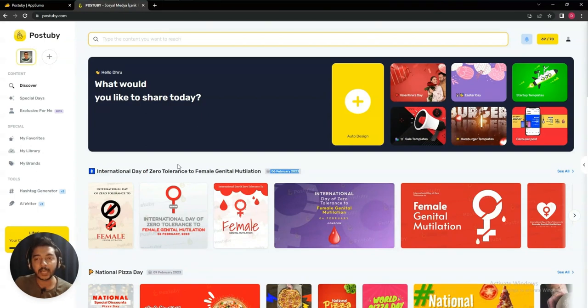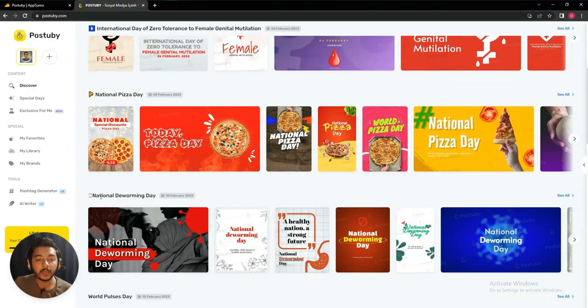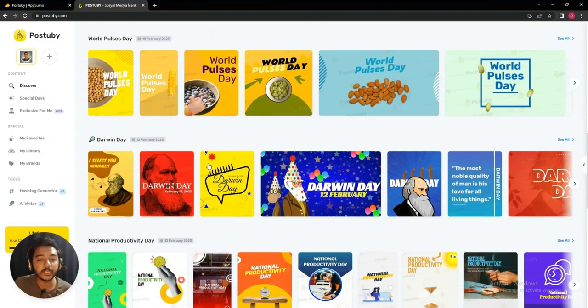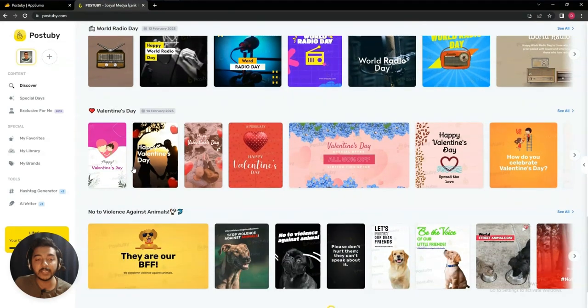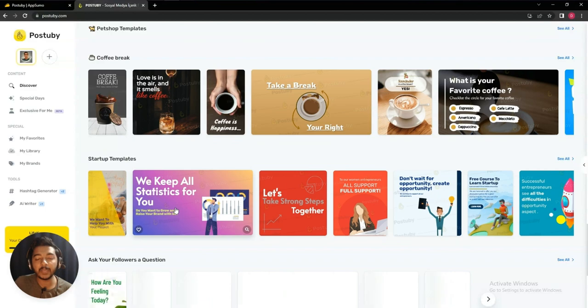After today's event, they have National Picture Day on February 9, 2023, then National Deworming Day on February 10, 2023, then World Pulses Day also on February 10, Darwin Day on February 12, National Productivity Day also on February 12, World Radio Day on February 13, and Valentine's Day on February 14. In this way you will get an idea of all the upcoming events in the near future.